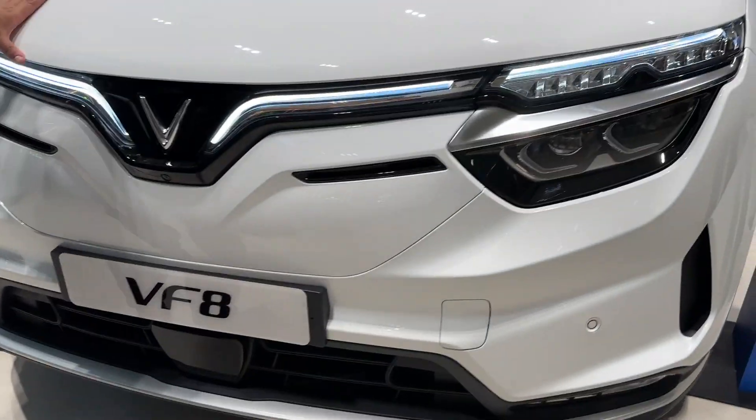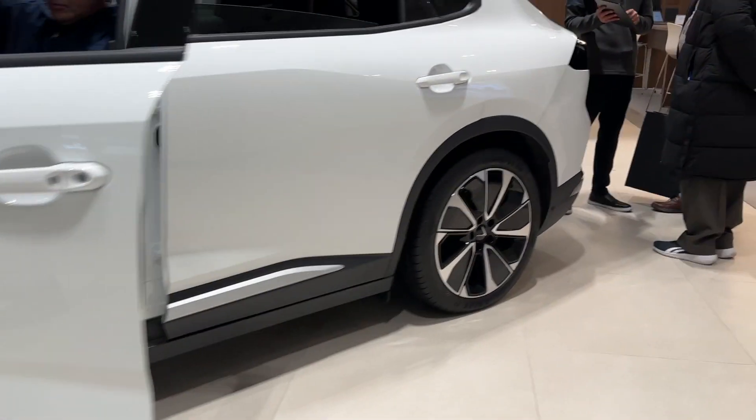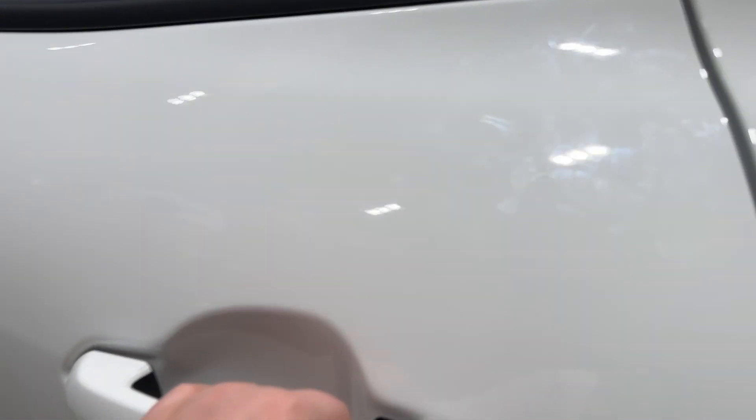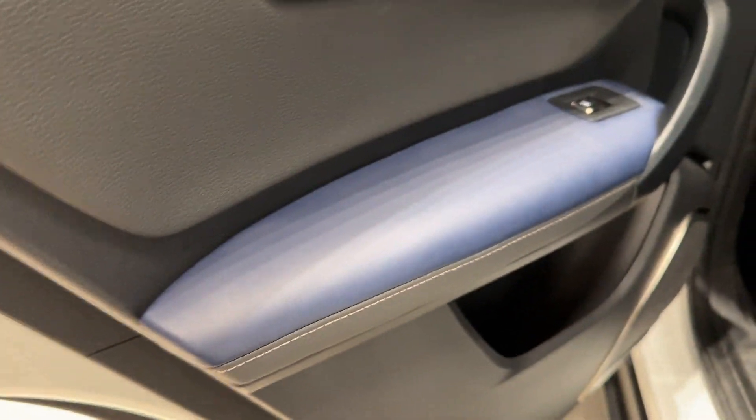The VinFast is pretty nice. Look at that — VinFast. Let's take a look at more things about the VinFast. Let's go inside actually. Oh, look at the doors. The doors are huge. Let's go inside.